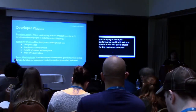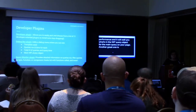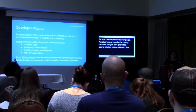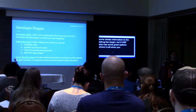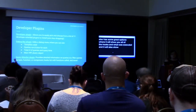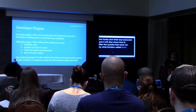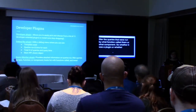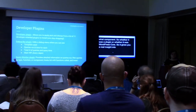Another great one is the Query Monitor plugin. This provides some similar information to the Debug Bar plugin, but it also has some great options where it will show you all of the hooks and what was executed, and it will also let you filter the queries that were run by what function called them or what component — whether it was a plugin or whether it was WordPress core. I recommend just checking both of them out and seeing what works for you.